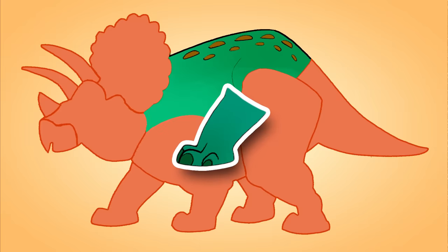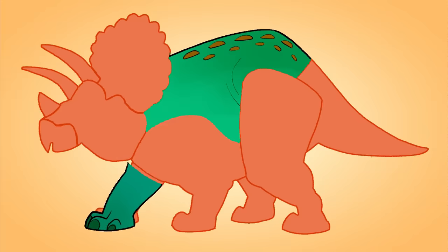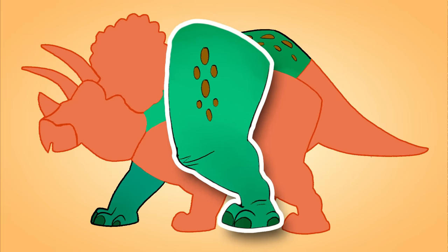Hmm, this looks like a paw. Do you know where it goes? Oh, this looks like a leg — it looks like a rhinoceros leg.